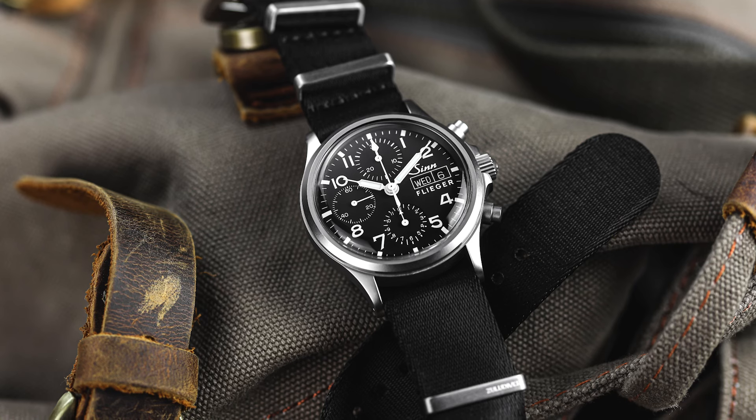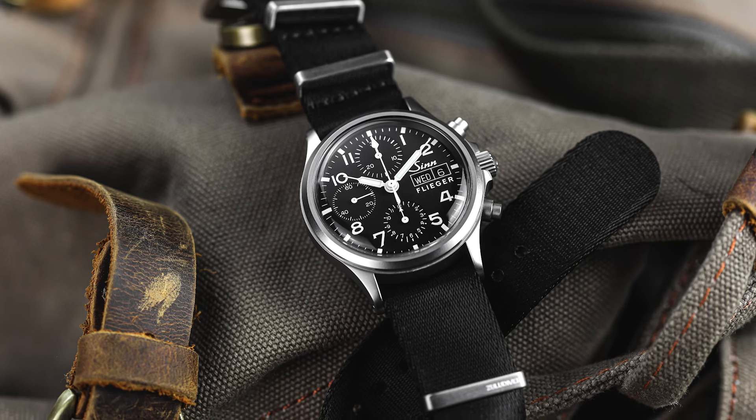So despite the inevitability that you may buy a chronograph watch and hardly ever use the function, they remain one of the most popular genres. And here is my Five for Five. Zinn 356 SA Pilot at £2,850.